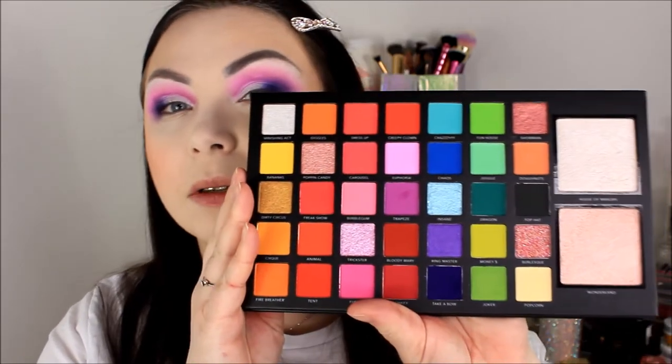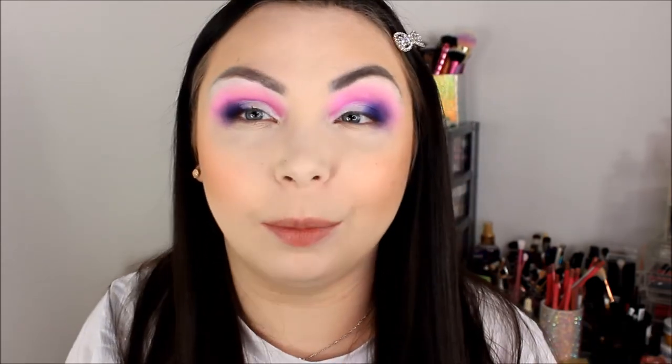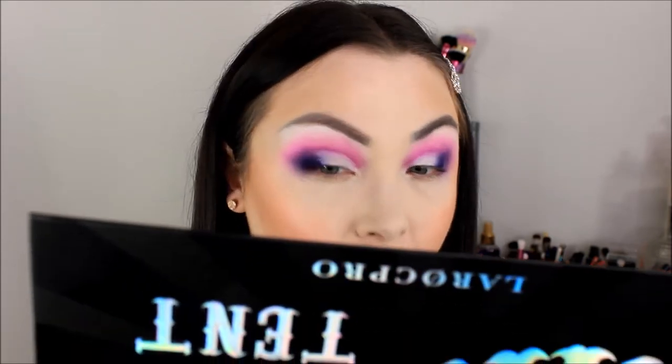That dark purple Take a Bow looks more blue on camera but more purple in real life. When blending it, the Euphoria shade we put on first did kind of blend away a little bit - I had to pack it on quite a bit but eventually got it to the color I wanted. They also cut my crease off camera, so I want to put a lid shade on.